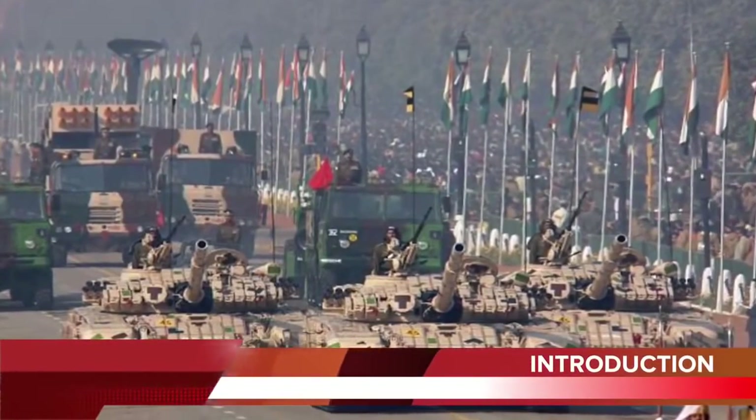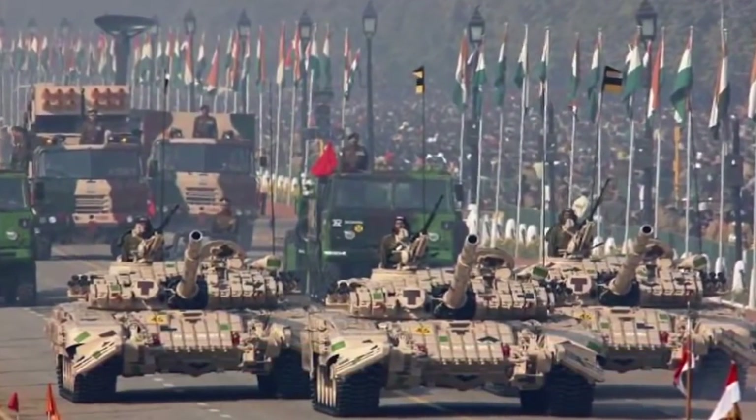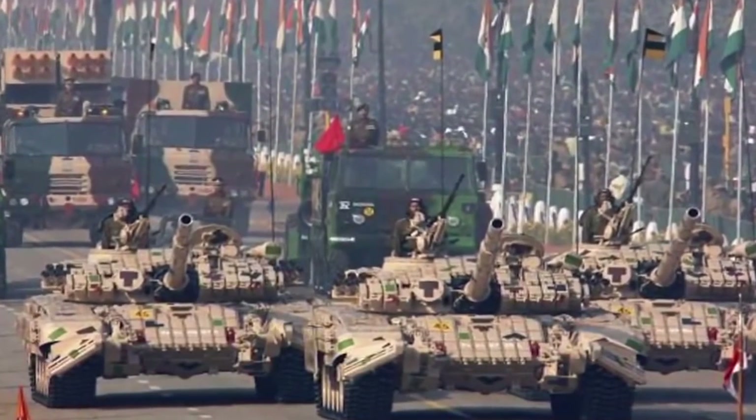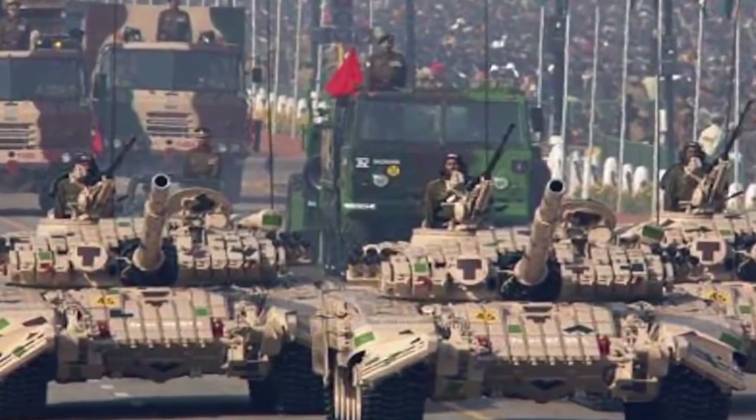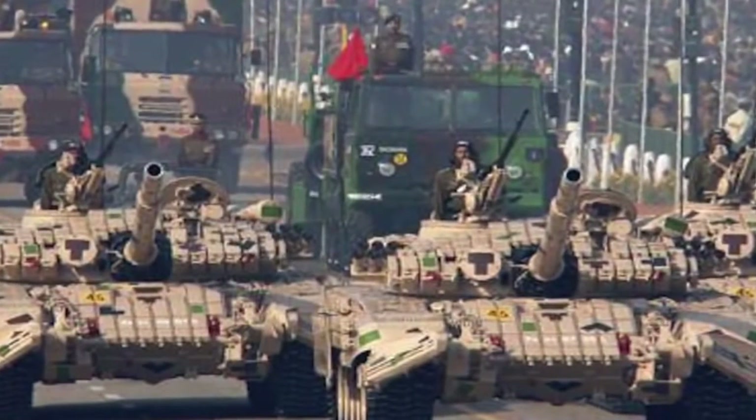India accounted for 14% of total weapons imports between 2011 and 2015, and remains the world's largest weapons importer over the five-year period, according to the latest report of the Stockholm International Peace Research Institute. India is not known to export defense equipment, but in the last two years, India under the leadership of PM Modi is trying to change that with the Make in India initiative — the idea being to design and manufacture in India and export to other countries, bringing in foreign exchange. Defense Minister Manohar Parrikar has set a target to raise India's defense exports to $2 billion in the next two years from the current $330 million.